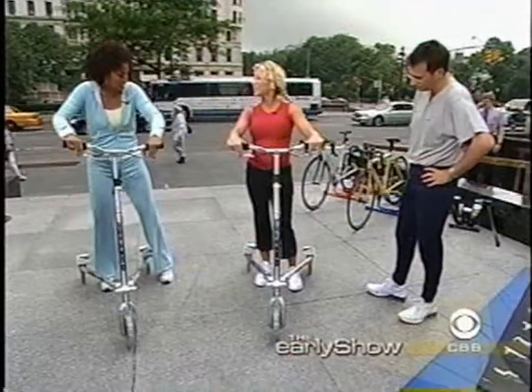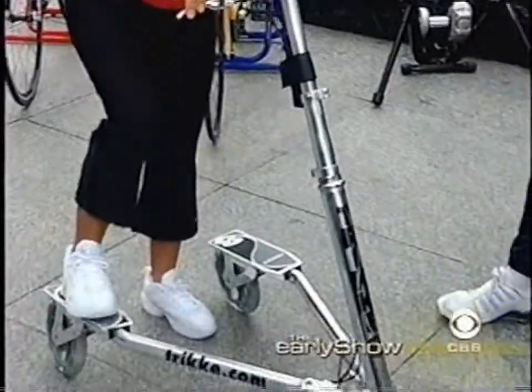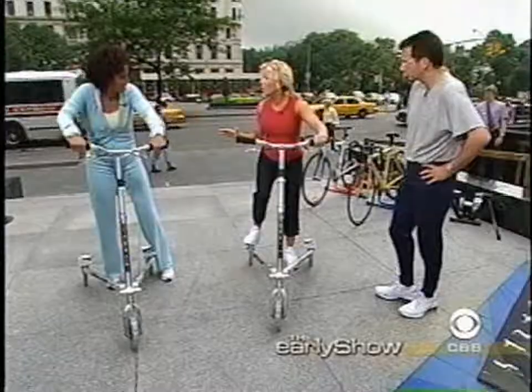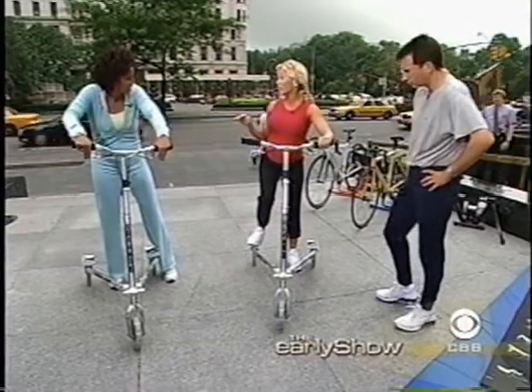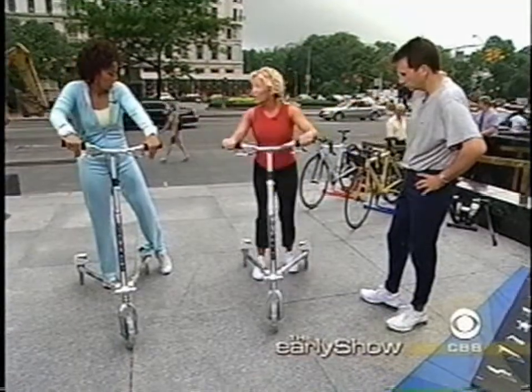So tell us, what is this? This is a trike — a three-wheeled vehicle, obviously, kind of like a scooter, but not really. There's no pushing and no pedaling. The idea is to rock and roll: you're going to turn the steering wheel back and forth as you rock the steering column to propel yourself forward.